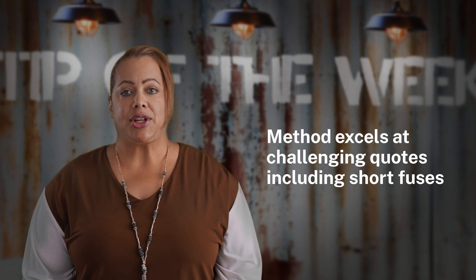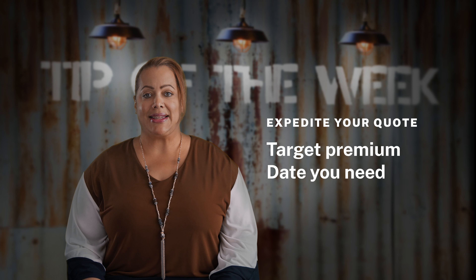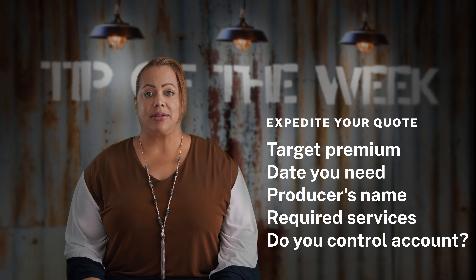That really depends on the industry and account that you're representing. However, we do have a few universal tips to share. Methods specializes in challenging risk, and one challenge that we particularly excel at is short fuses. If you have a risk that needs to be quoted right away, include helpful information such as target premium, need by date, name of the producer, needed services, and whether or not the account is controlled by you.